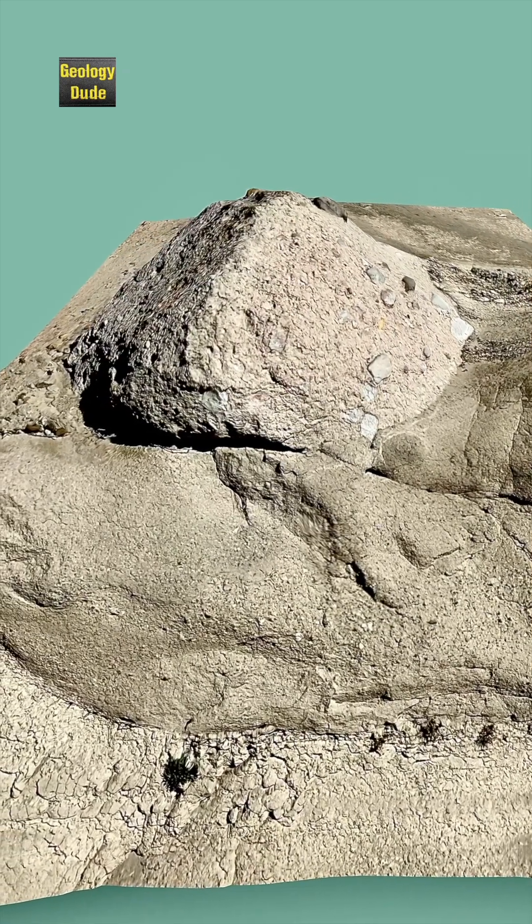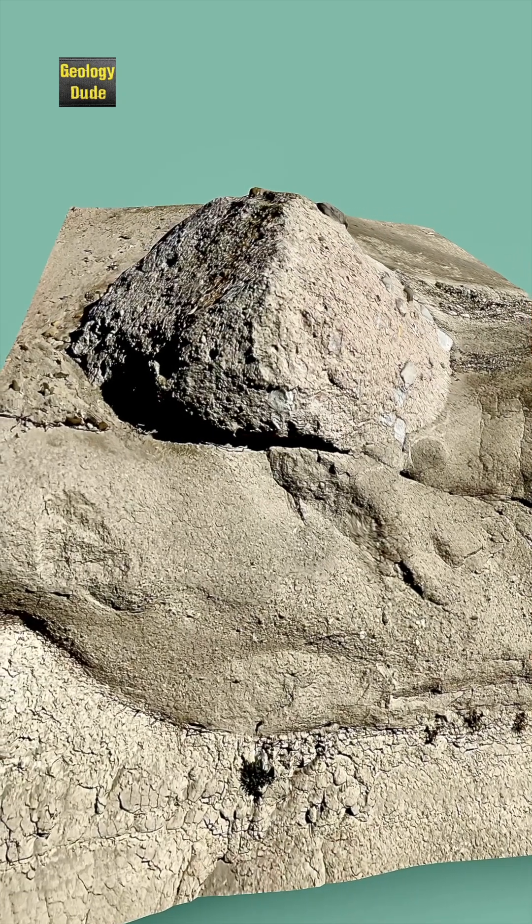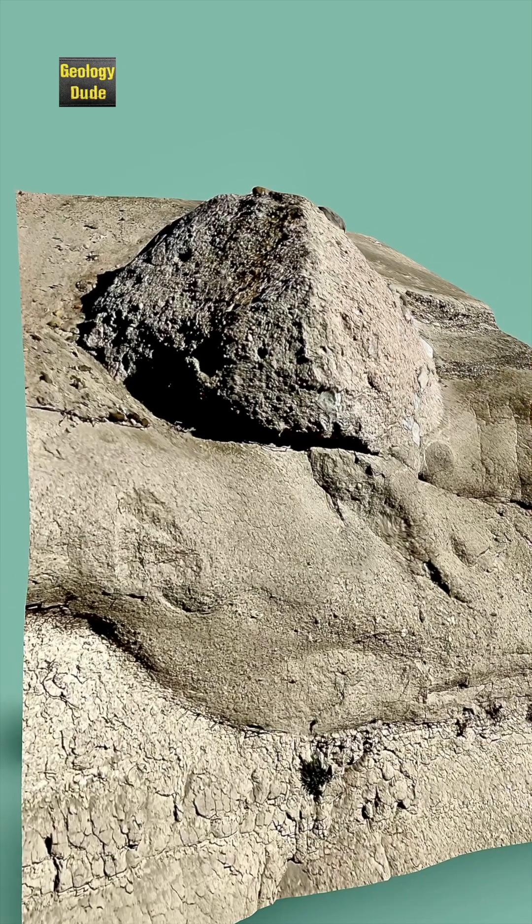Mudflows are much like flowing concrete, but are much more of a dense fluid than waters in a flood. Note that the average size car today is 14.5 feet long, or about 4.4 meters. This is the visible length of the mudflow boulder.